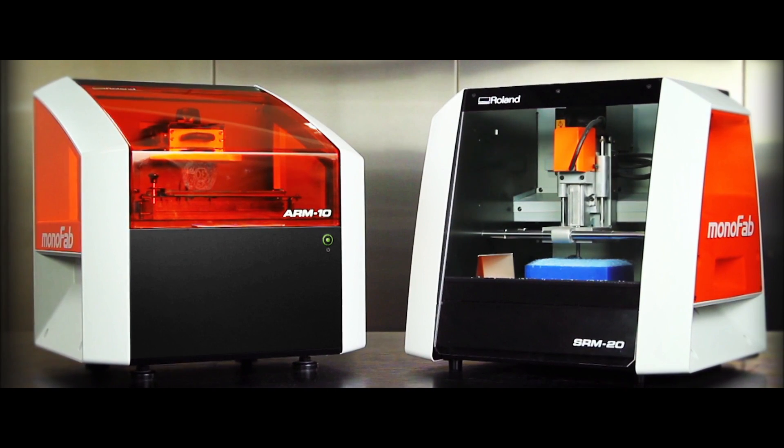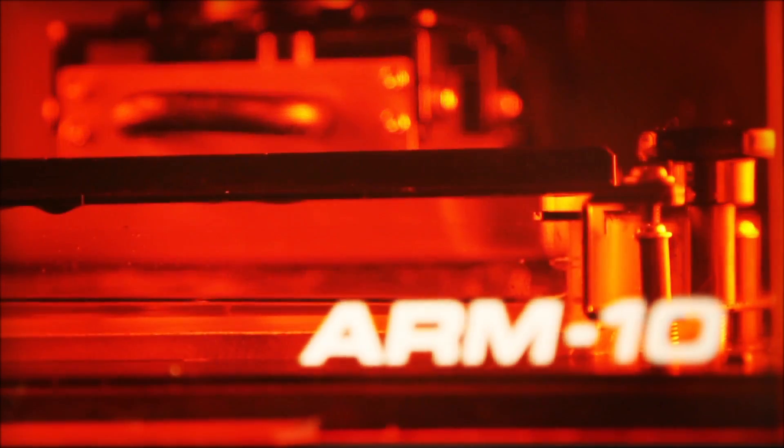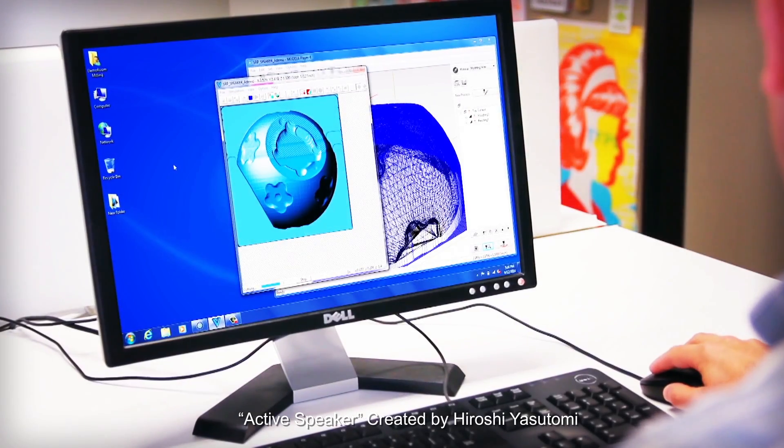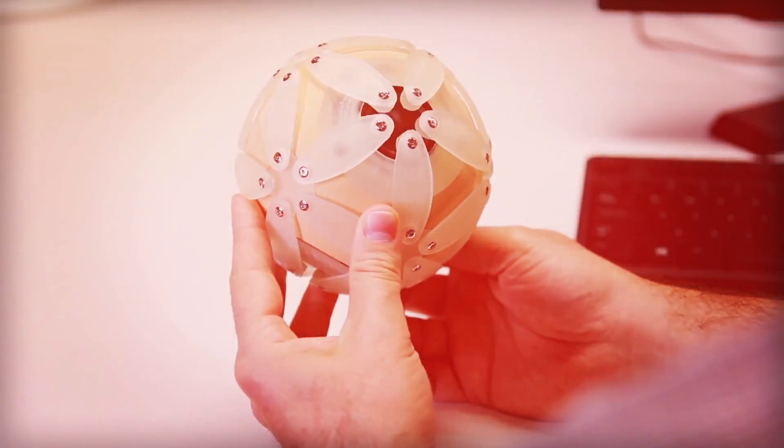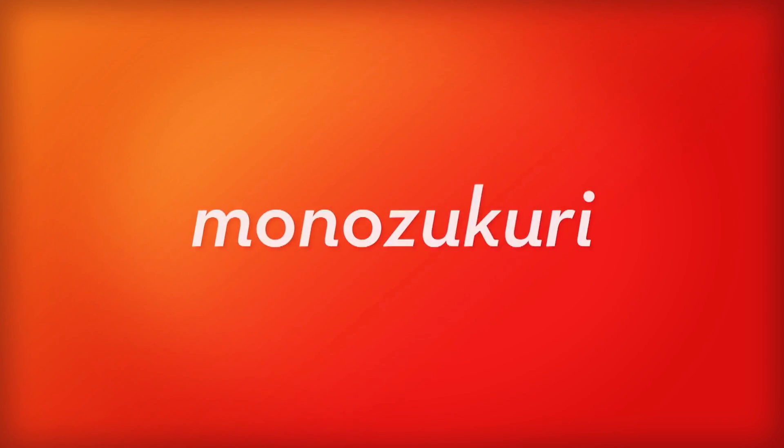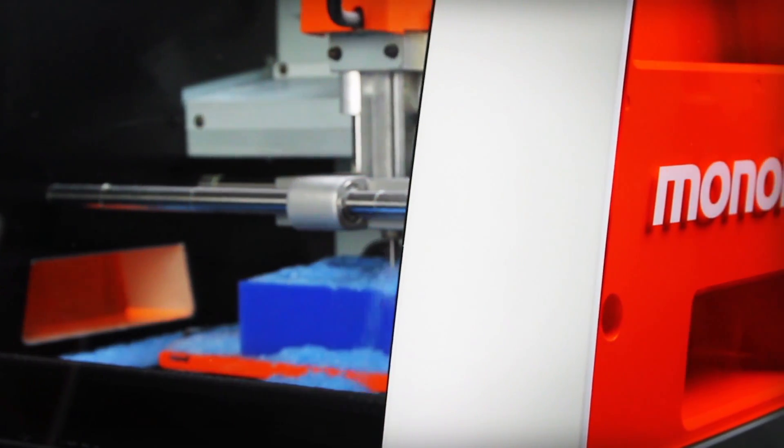Now the tradition continues with the new Roland ARM10 Desktop 3D Printer and the SRM20 Desktop 3D Mill. In Japan, they call transforming an idea into a physical object, Monozukuri. We call it Monofab.